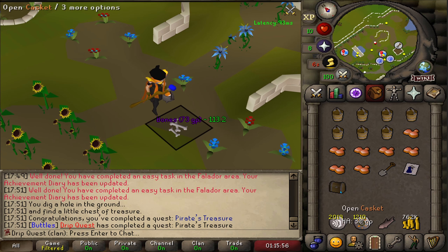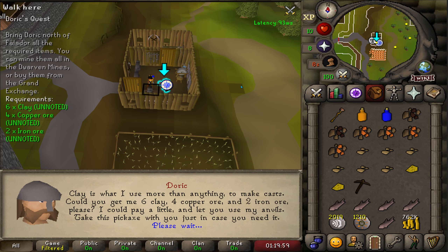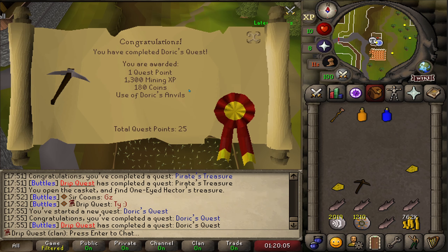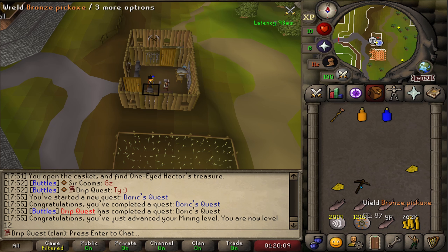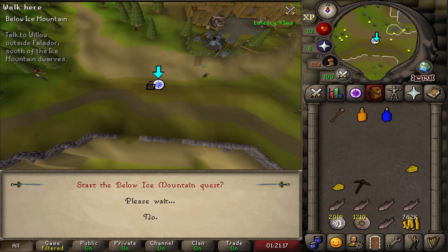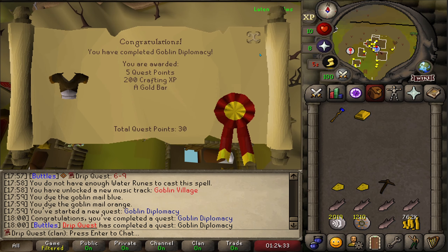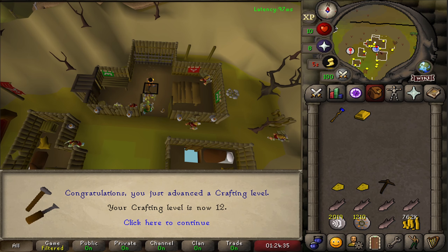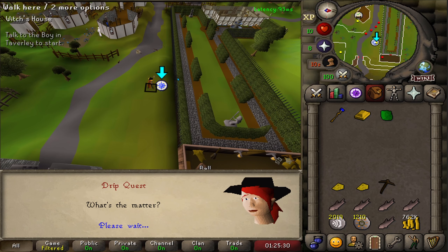The treasure itself is garbage but we want those sweet quest points. Starting one of the easiest quests in the game, and within the same dialogue box that is Dork's quest completed - one more quest point and level 12 mining. Also starting the Below Ice Mountain quest while I'm in the area. And that is Goblin Diplomacy completed, an extremely easy 5 quest points and level 12 crafting.